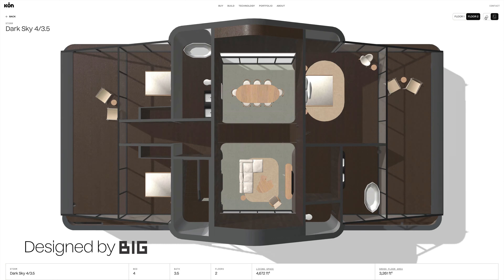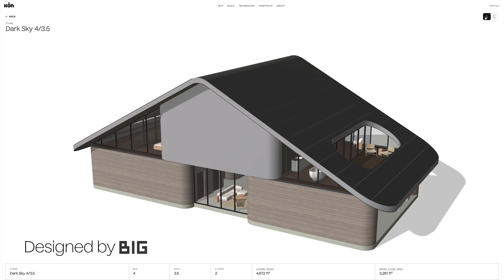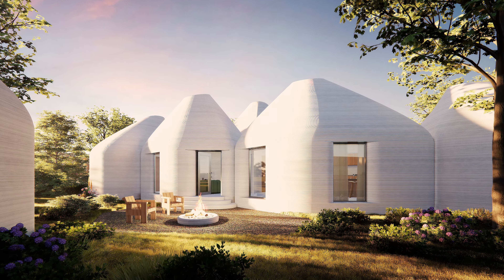We thought we could engage with novel architecture and these advanced technologies and advanced materials to really bring some solutions to this problem. Homes in the Storm collection have features such as enhanced low-profile roof assembly.